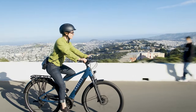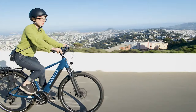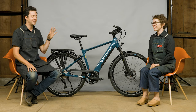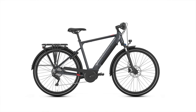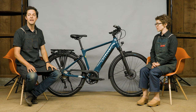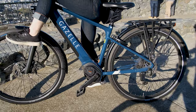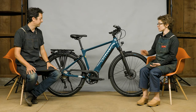The low-step Medeo T10 comes in what they call ivory and jeans gloss, and the top-bar T10 comes in a dust gloss, which is kind of a dark gray. The T10 Plus low-step comes in green, and the top-bar in this blue color here. I love this color — it's a great color.